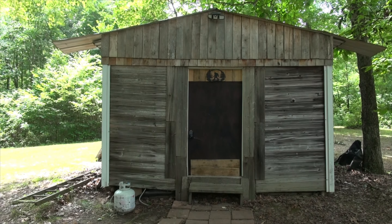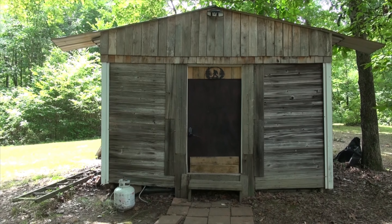Hey friends, welcome back to We Do It Outdoors. Today we're gonna go over a place called the Bigfoot Cabin at Vista Venues. Right here is the 12 by 16 Bigfoot Cabin at Vista Venues.